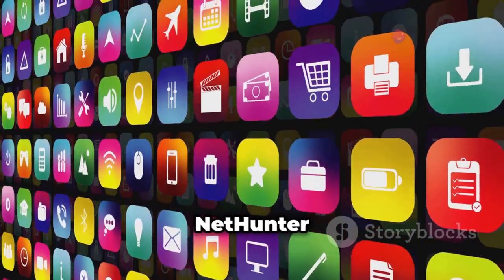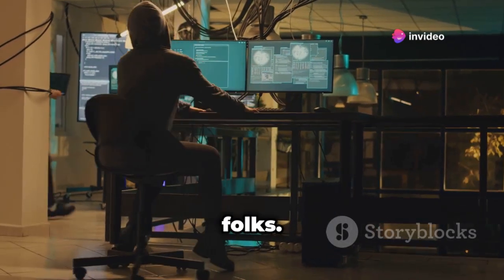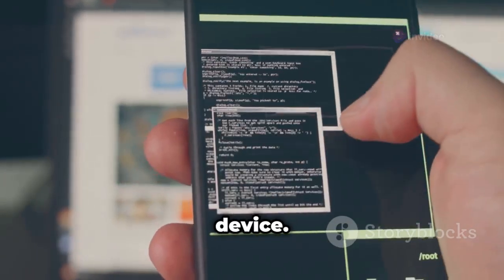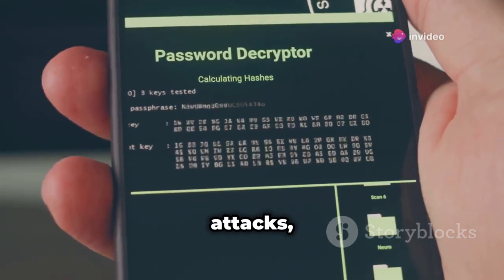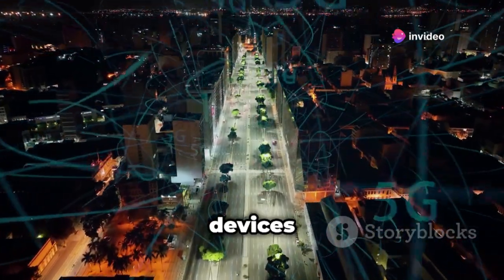Kali NetHunter — unleash the full power of Kali Linux on your phone. Kali NetHunter is like the big brother of the NetHunter Store. This is the real deal — it brings the full power of Kali Linux to your Android device, a full-fledged penetration testing platform in your pocket. It supports wireless attacks, HID keyboard attacks, and more.